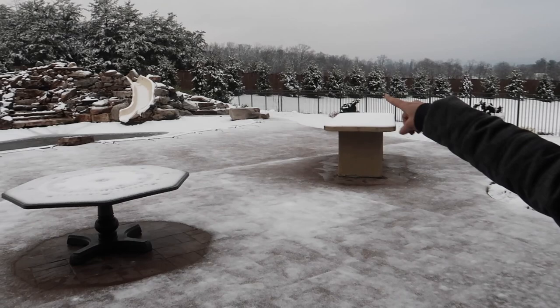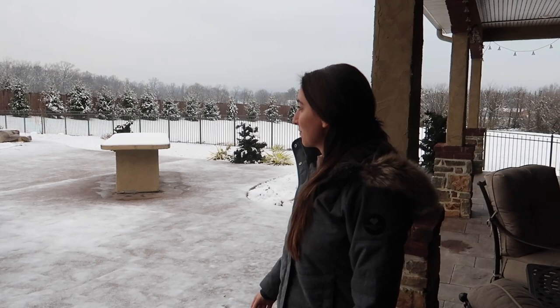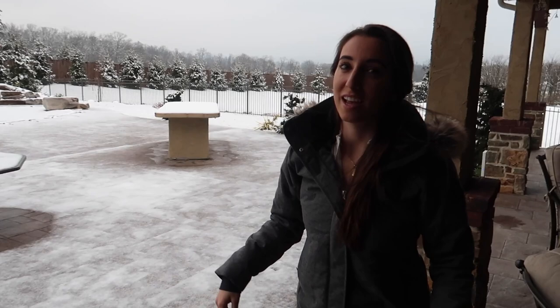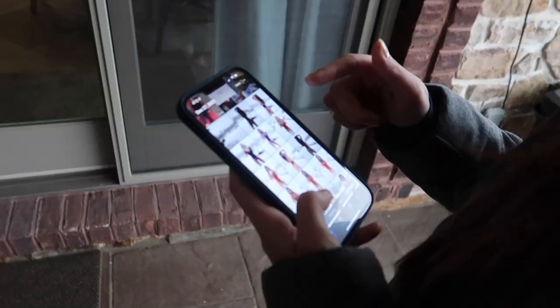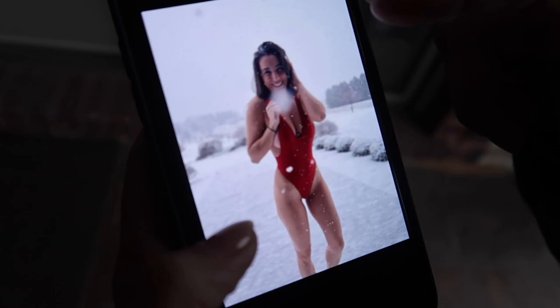I told them I wanted to do a video and a TikTok slash reel of me going down the slide in the snow and then kind of swimming in this pool area. Check these out, coming to the gram soon. Look at that shot. Look at these shots.